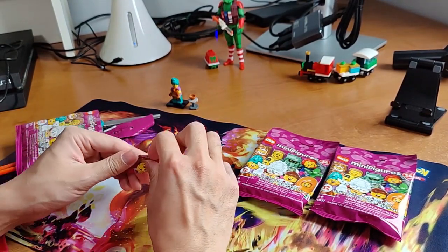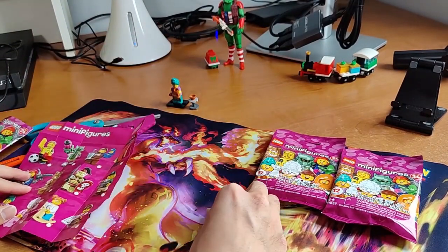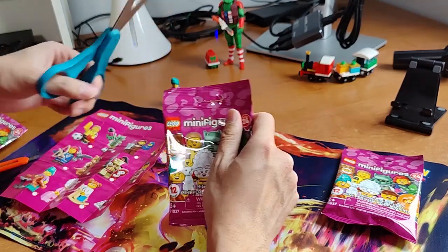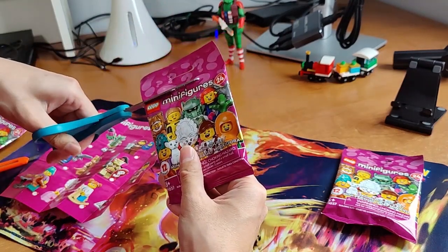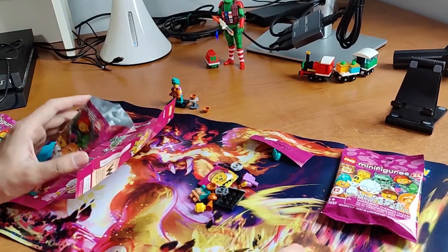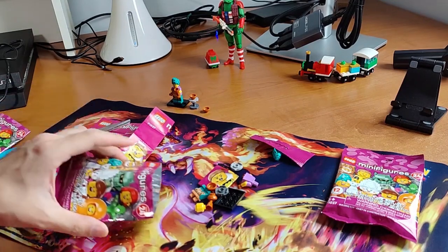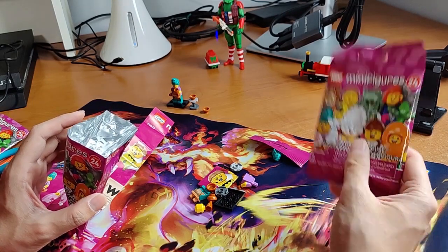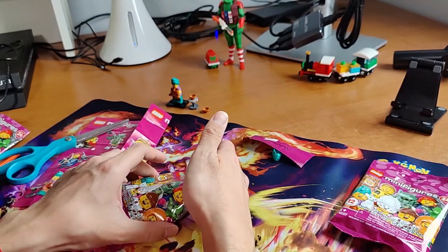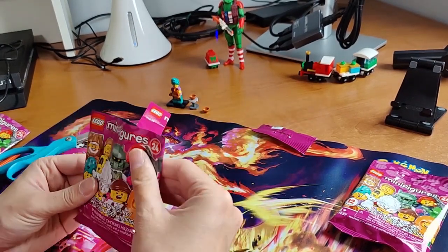I'm happy with what I have as long as I don't get duplicates. Bag number two — hmm, let's see. See what I meant? Immediately I get the duplicate for the second bag — immediately, I'm not kidding. So my word of advice: if you're ordering these Series minifigures, do not order from Lego.com. They have some way of giving you duplicates. I'm probably gonna either sell it or see if anyone wants to do a trade.